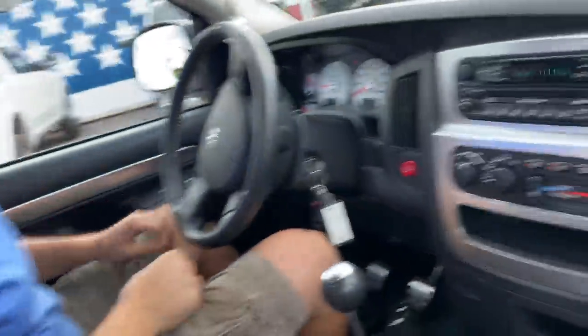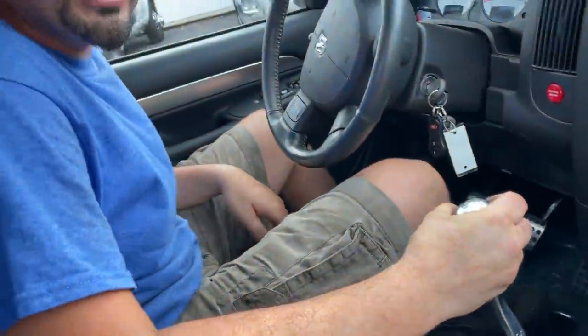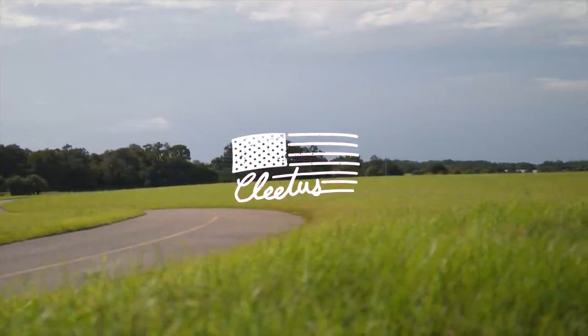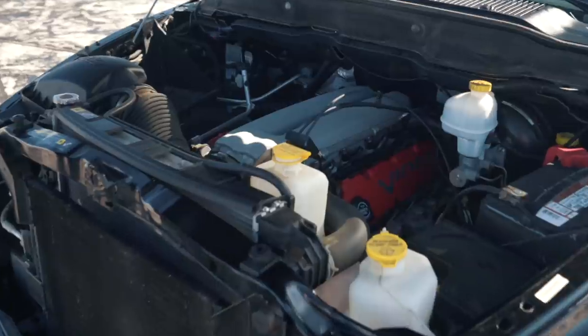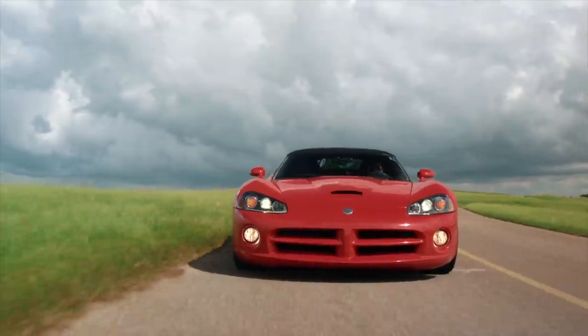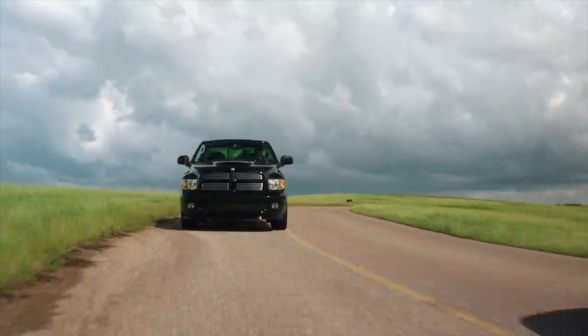Don't be getting this thing dirty now, boy. It's a six-speed? Yes! What has three pedals, a V10 engine — that's right, 10 cylinders of freedom — and the ability to haul over 1 million calories worth of Mountain Dew? That, ladies and gentlemen, would be the Ram SRT10 Viper Truck.